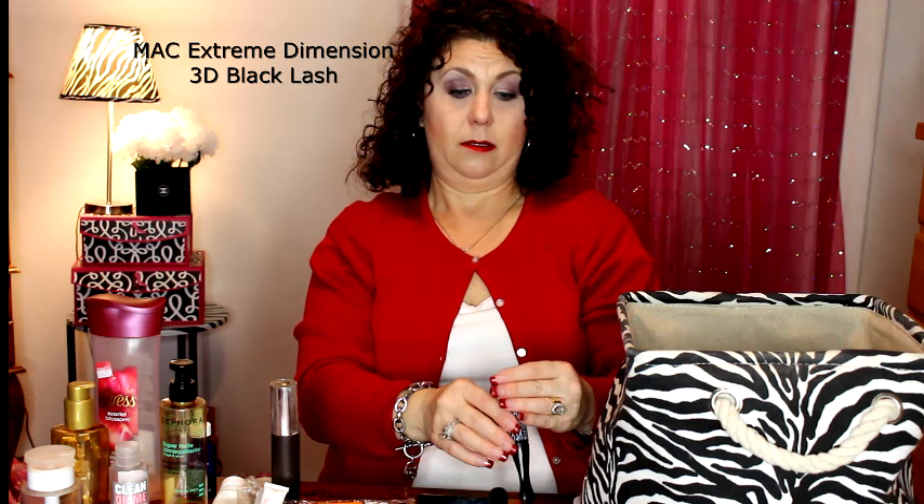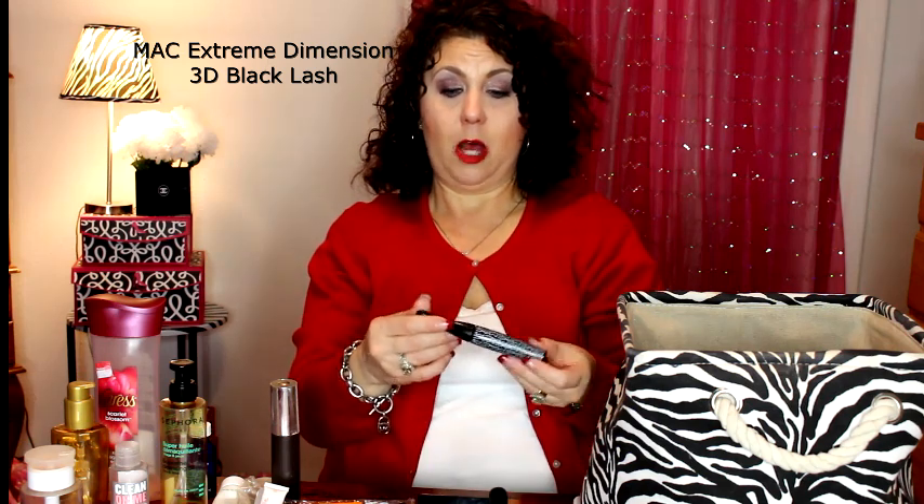I would not repurchase the MAC Zoom Fast Black Lash — this stuff was horrible. It was so wet, it never really dried enough to use properly, it would get everywhere and flake horribly. I do not recommend that at all. Now, this other MAC mascara was fairly decent. I'll try to put the name in the description box, but I did like using this and felt it was pretty good.